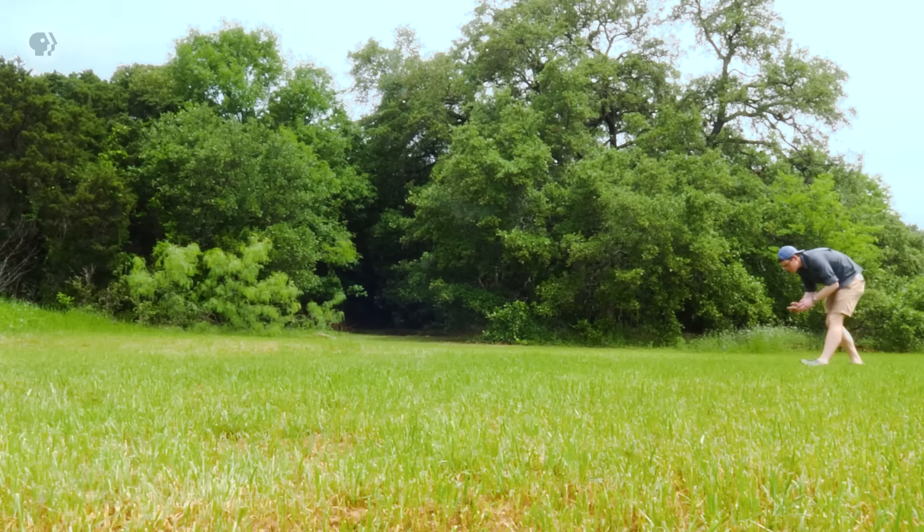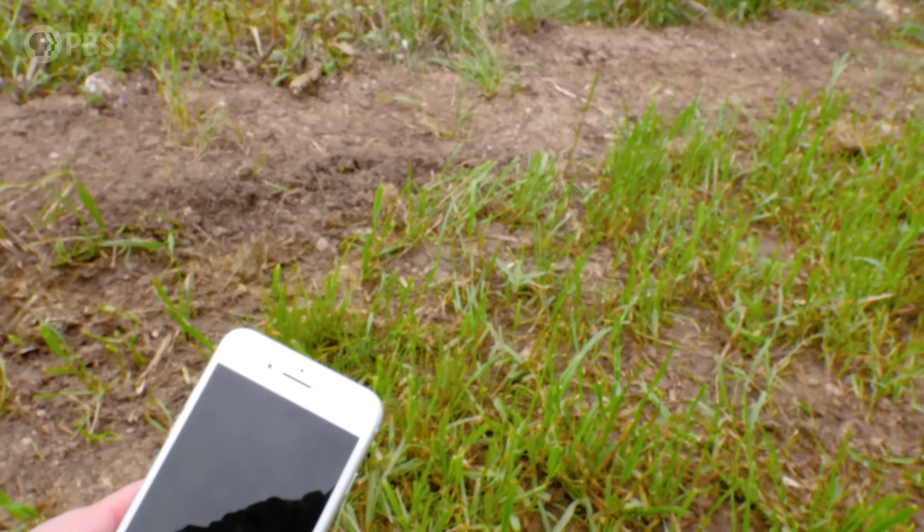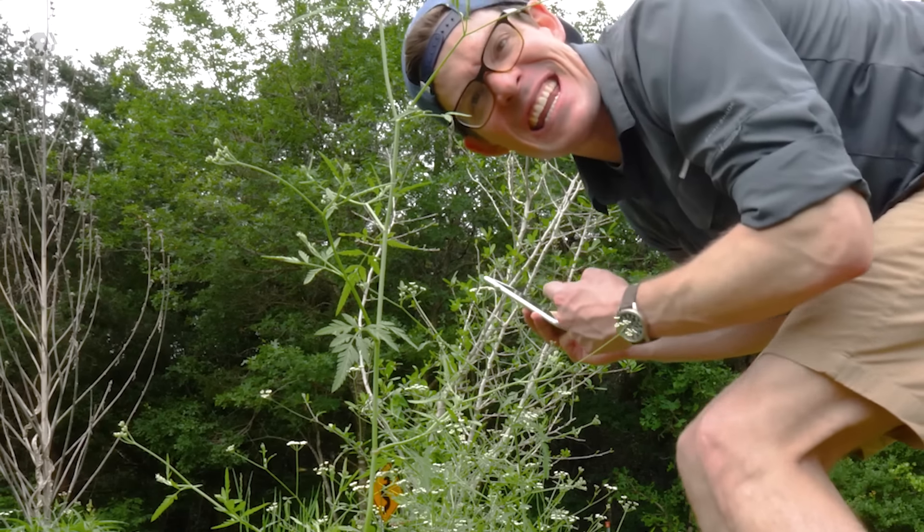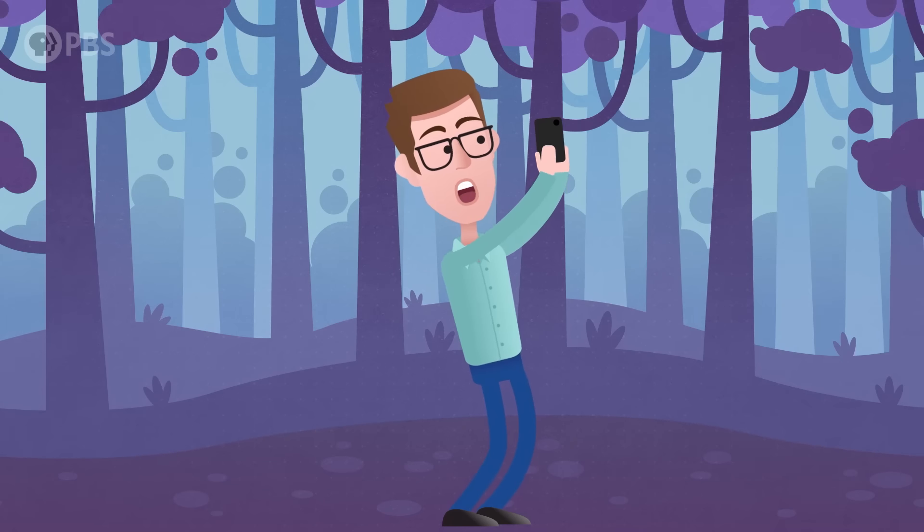Hey, smart people, Joe here. I'm actually doing science — specifically, I'm being an amateur naturalist, someone who studies the patterns and relationships between different species in nature. It's something super fun and educational that anyone can do, no matter how old you are or where you live.